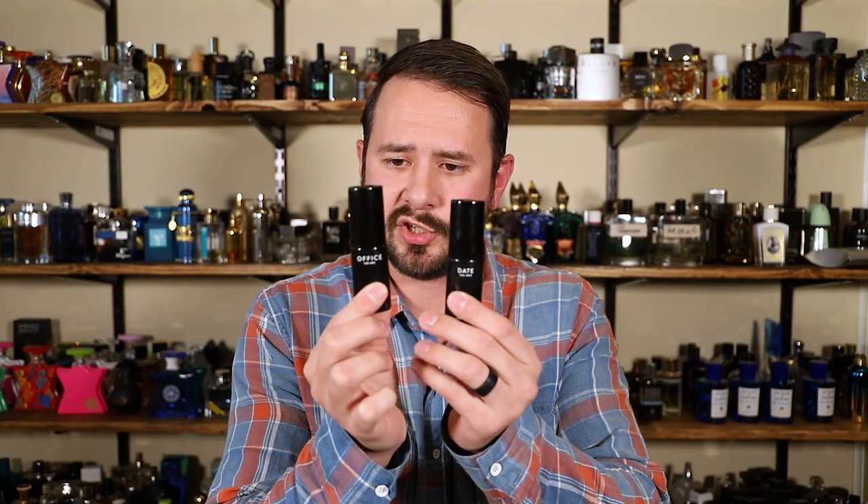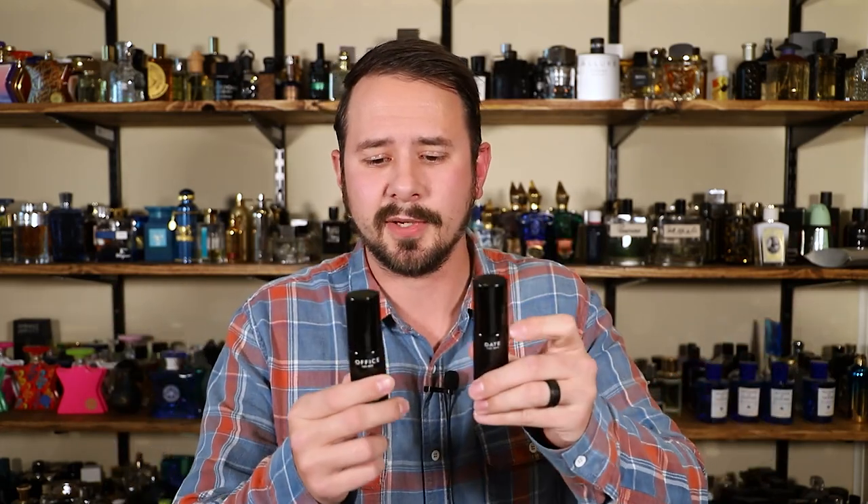And now let's do the giveaway for these — Office and Date, 10 milliliters of each. Even if you own these fragrances, these can make useful little travel sprays you can put in a bag. To enter: like the video, be subscribed to the channel — you have to do both of those things. Leave a comment below, and in the comment put what you think Jeremy Fragrance's next situation or fragrance should be. So we have Office, Date, Black Tie, Unisex, Day, Night — what's next? You decide. About 10 days from now I'll pick a winner through a random comment picker and ship these out to you.